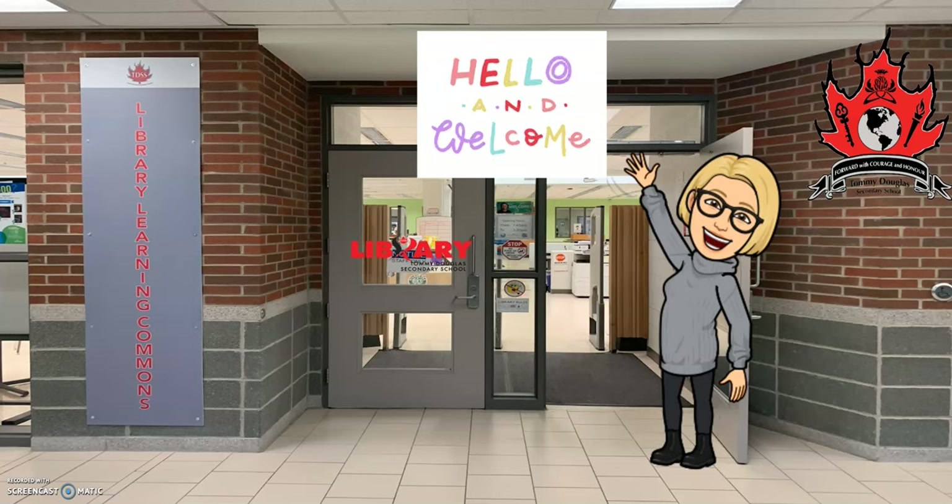Hello, Grade 8 parents and students. Welcome to the Library Learning Commons at Tom Douglas Secondary School. My name is Miss Caddy. Let me take you on a brief tour to show you our beautiful space and the amazing resources we have for our students.